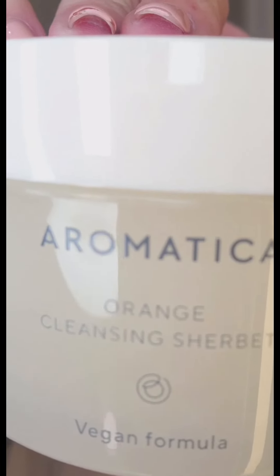Aromatica — this is all Peach and Lily. Orange Cleansing Sherbert. I'll be giving you a full rundown because I am super stoked about this.